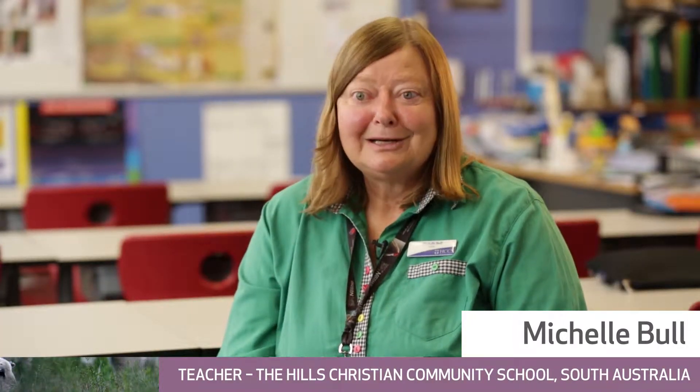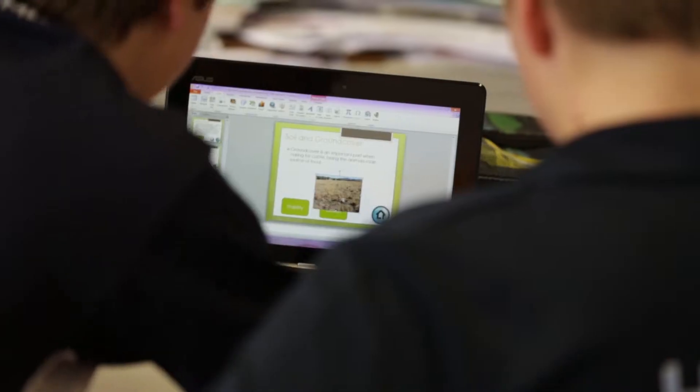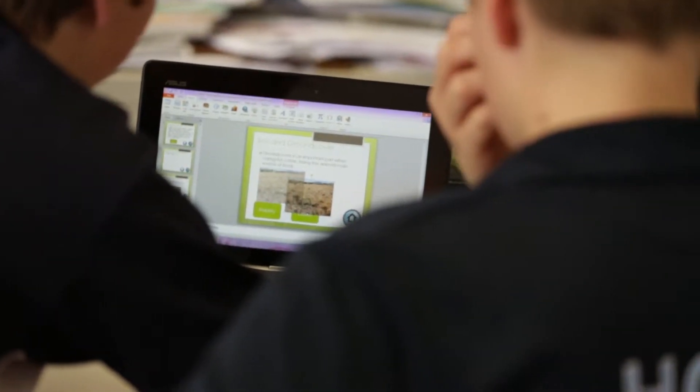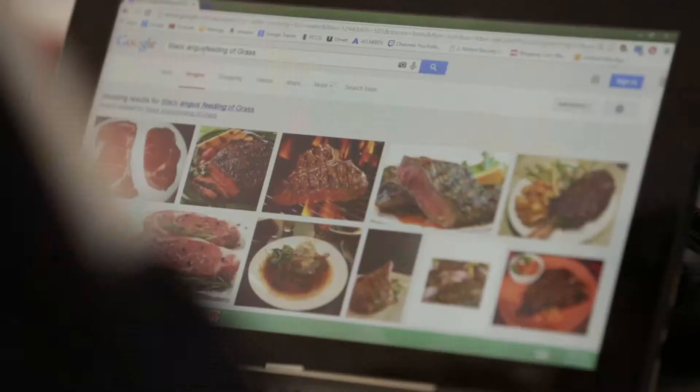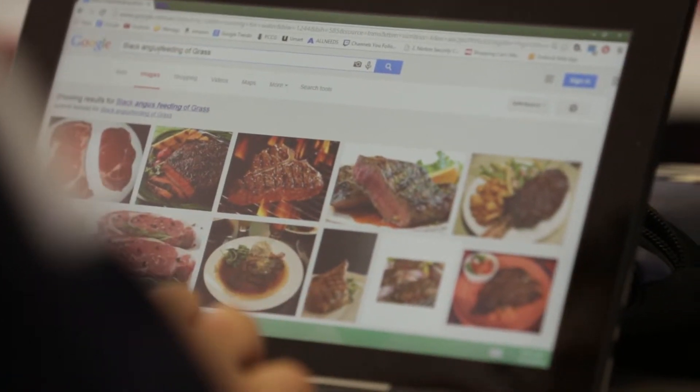I've been trialling the primary industries unit 7 called 'Cattle and Sheep into Beef and Lamb' with my students in year 8. It basically looked at the best practices that farmers in Australia use under the constraints of sustainability and the environment, and then following through to the best practices in producing the meat.